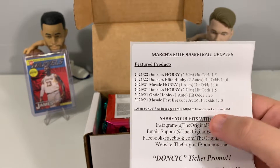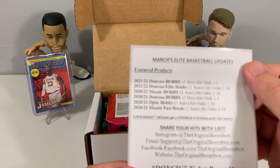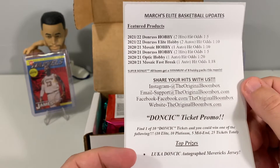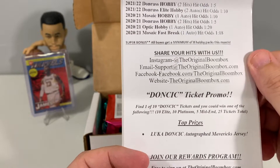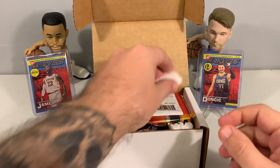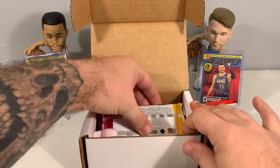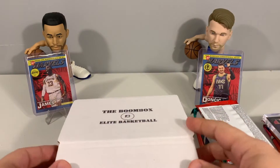This month there is a super bonus — all boxes have a minimum of eight packs. It's generally between six and nine depending on what packs you end up getting, but this month is a minimum of eight. Also this month they're running a Luka Doncic promo ticket — you can get one of 10 tickets and the prize is an autographed Luka jersey. They run a different promo every month. I don't think we've ever actually hit a promo ticket yet.